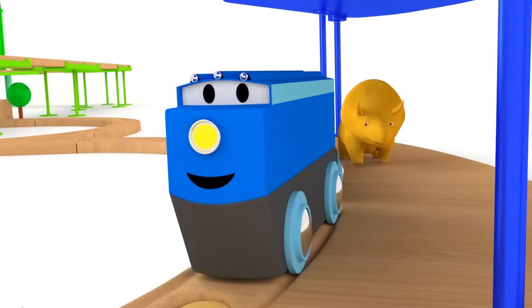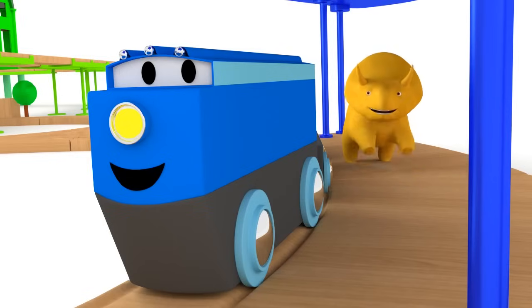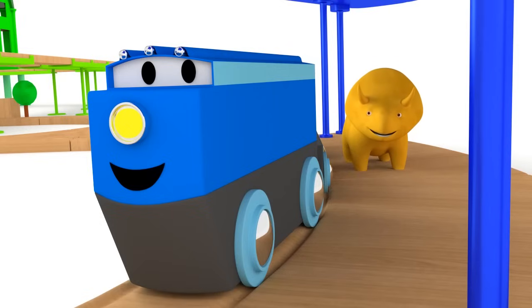Hello, Dino! Hello, Mark! How are you? Dino, would you like to learn colors with us? Great! Then jump on the train and let's go!